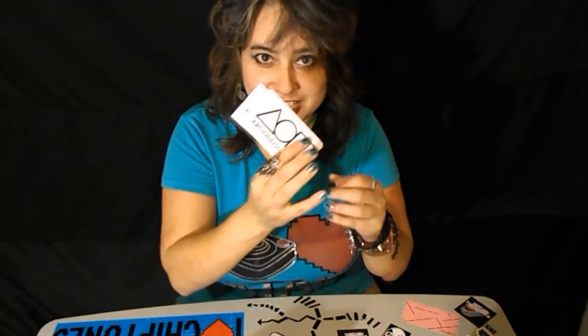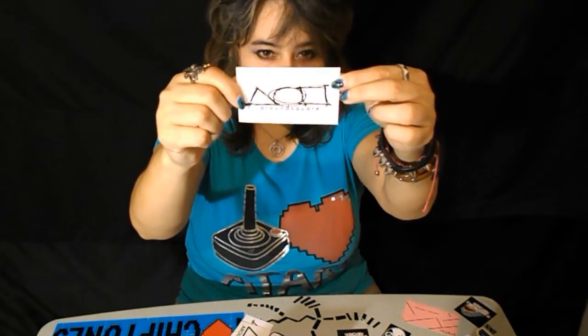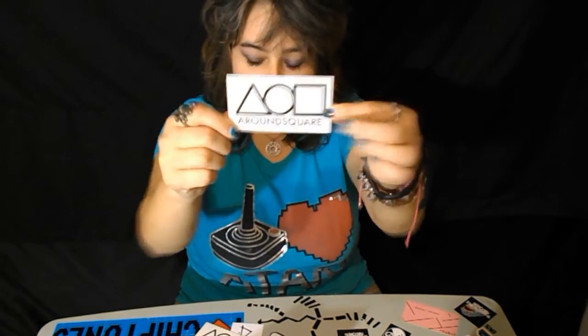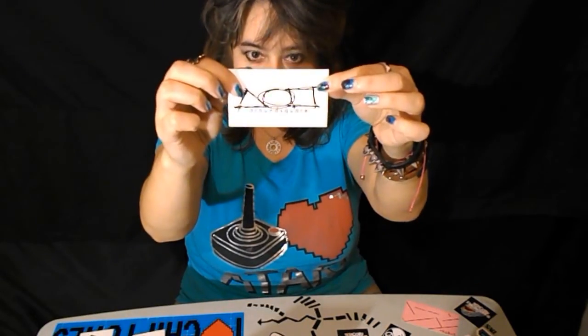I got stickers! I got some cool Around Square stickers for my table, stickers for me. Thank you, Matt. I'm excited.